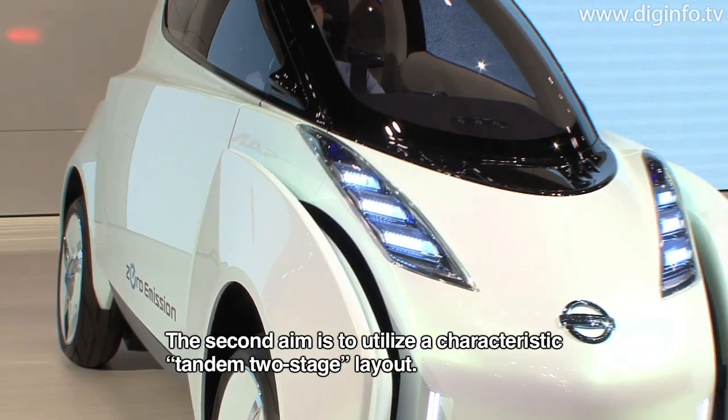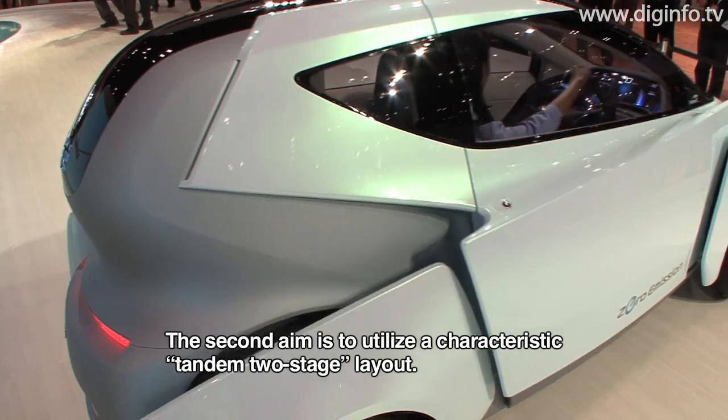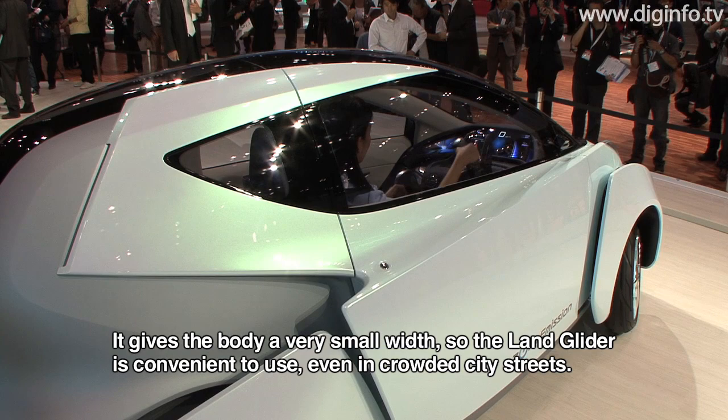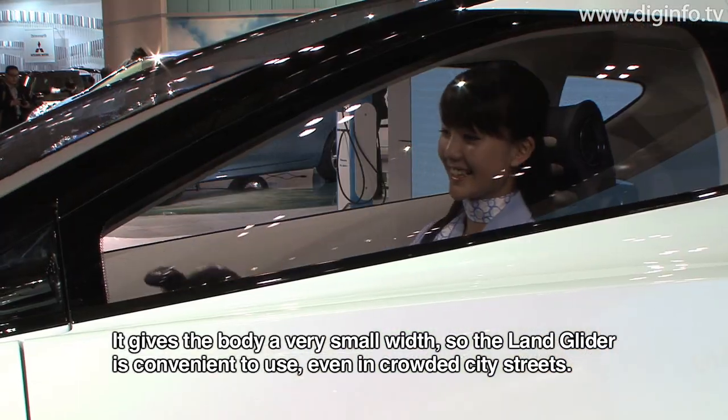The second is a tandem two-seater layout. It's a very narrow body — a unique body feature that is suited for use in the city.